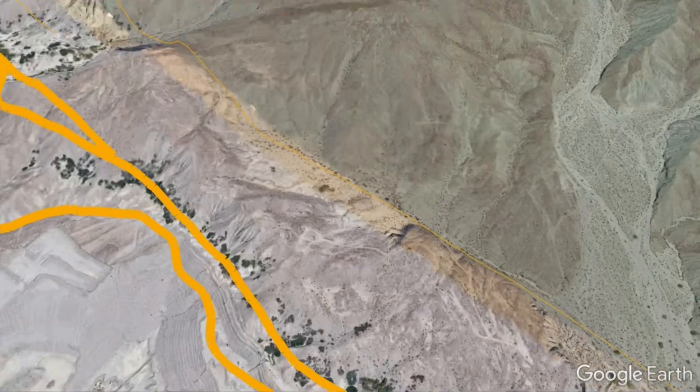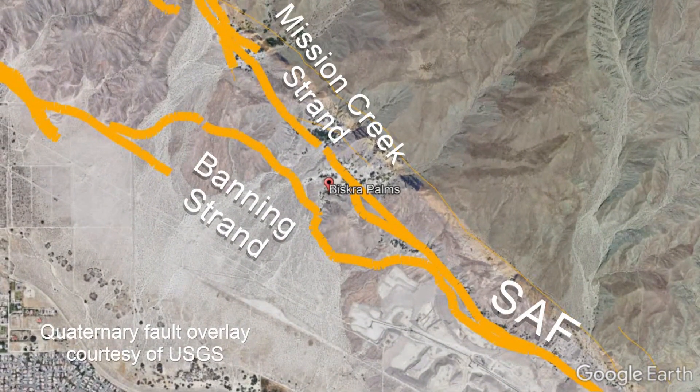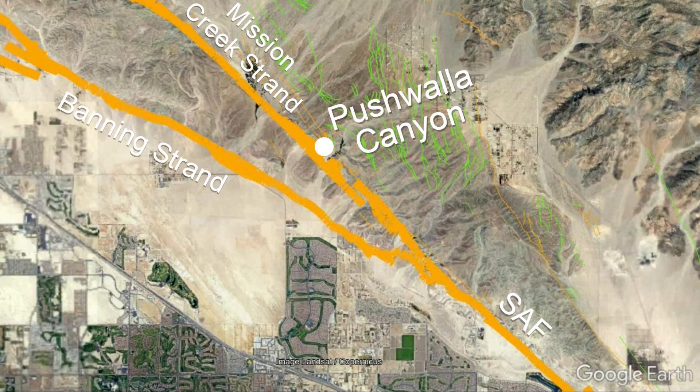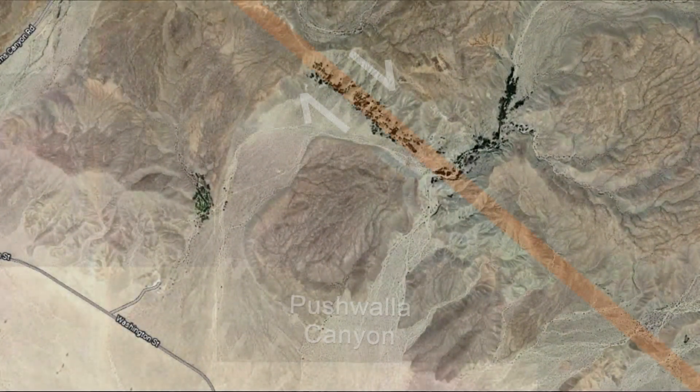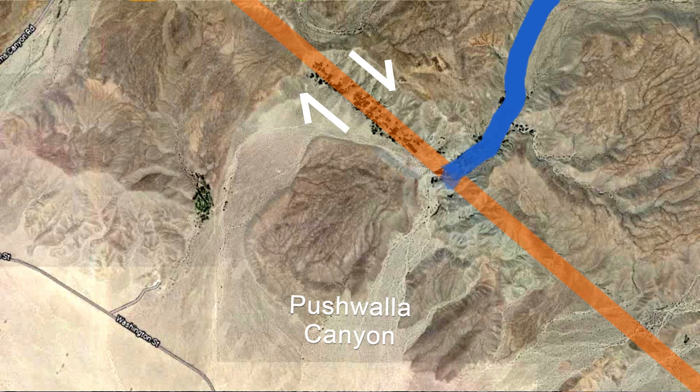As we head northwest away from the intersection, you can see the Banning Strand is pretty irregular. It was originally thought to be the more dynamic of the two strands, but scientists have recently concluded that the Mission Creek is the more dynamic and fast-moving of the two. In an area called Pushwala Canyon, scientists made precise measurements just a couple of years ago and concluded that the Mission Creek Strand is moving at about 21.6 millimeters plus or minus per year. The stream that flowed over the fault here was offset and driven northwest along with the Pacific Plate, and later dried up, establishing a new drainage through a new canyon.